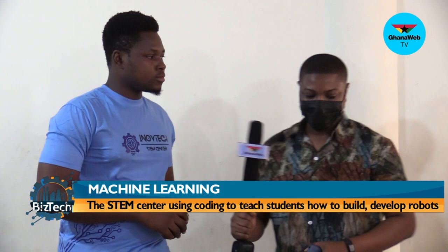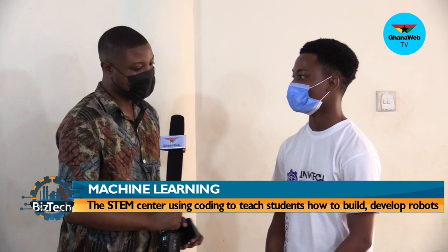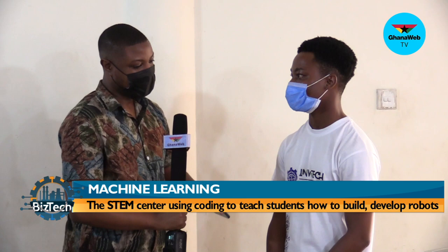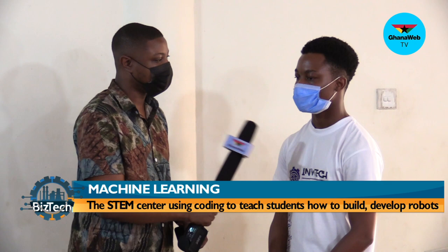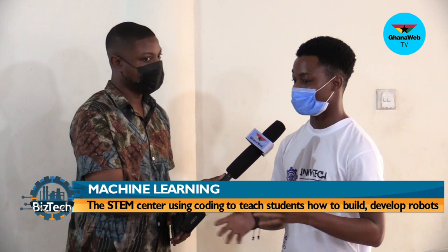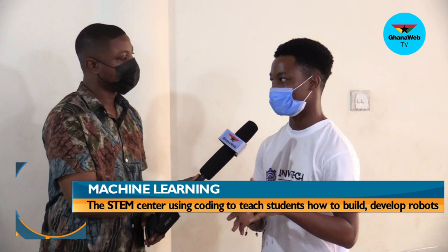So let me go back to Jonathan. Jonathan, you've been doing this for how long? For close to six years. Do you personally have some robots? Yes, we have robots — we've built some, but they're yet to come to the market. In terms of robots developed so far, we have about six robots that we are working on right now. The students have also been able to build some projects — smart hand sanitizer, smart room system, and a lot of things.